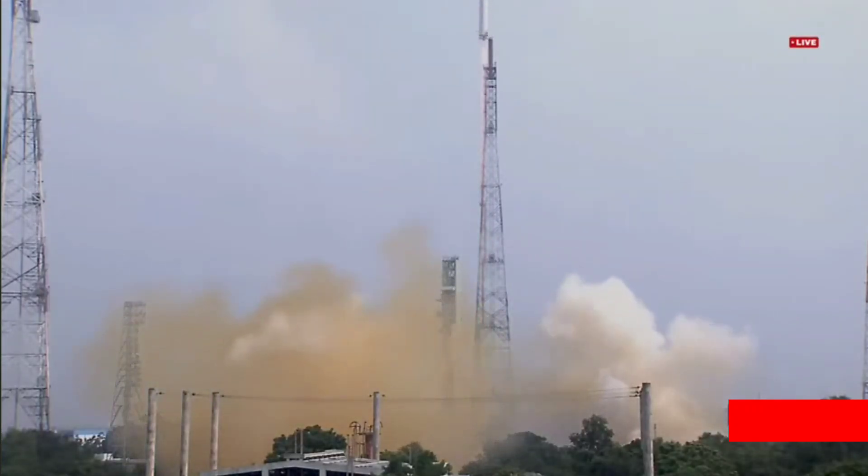Plus 5 seconds. Plus 10 seconds. Plus 15 seconds. Test vehicle performance normal. Plus 20 seconds. Plus 25 seconds — the test vehicle is performing normally.